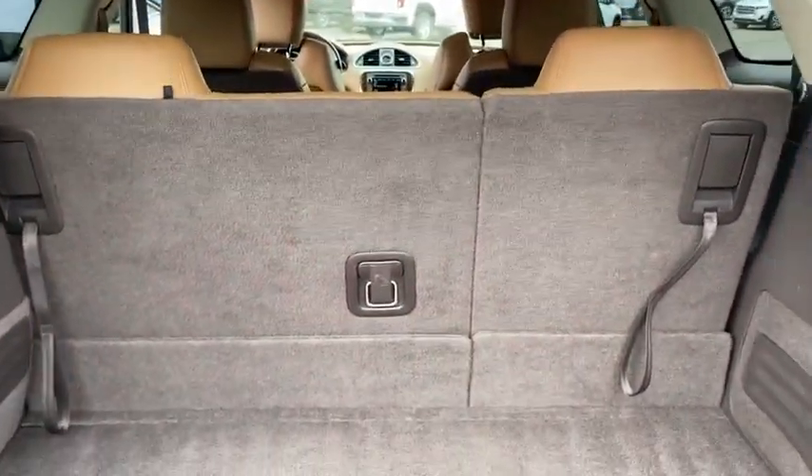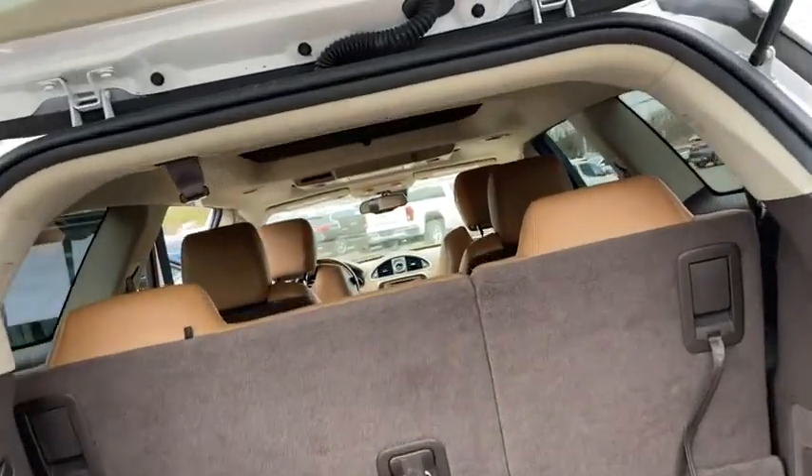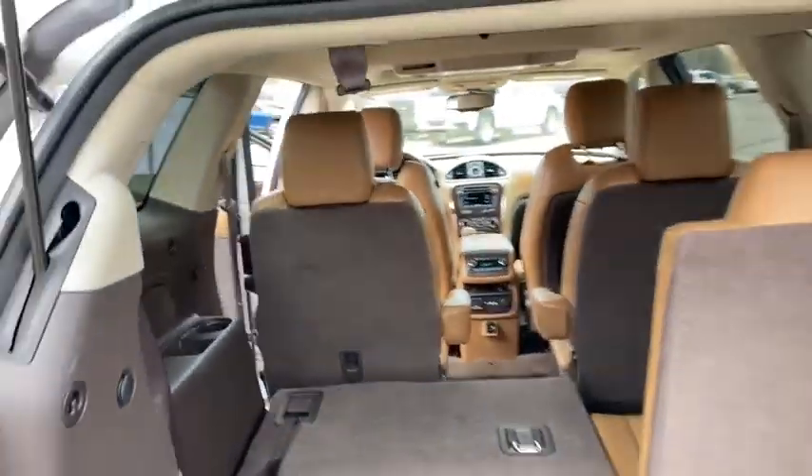A ton of space back here with the third row up, and of course it does fold down completely flat, so if needed you can maximize that storage and really stow and go.